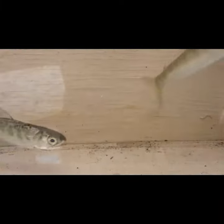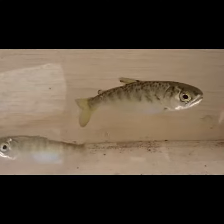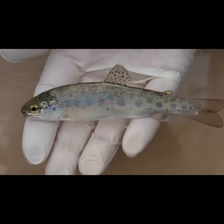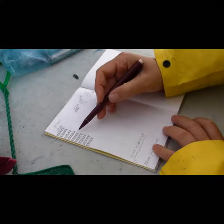Why would we tattoo fish? Well, we can't count all of the fish in the estuary in one day. Counting usually takes three days a month, three months a year. By tattooing these fish, we can create a population estimate using ratios.